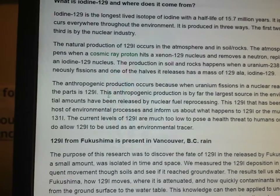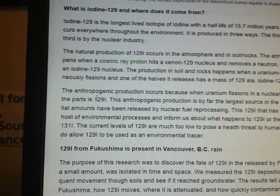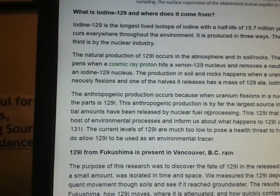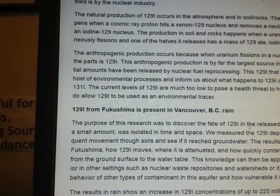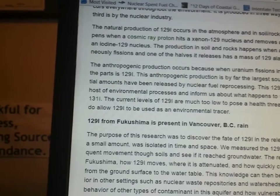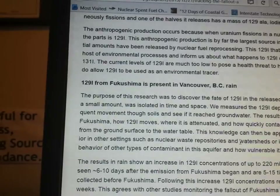The anthropogenic production — that means man-made — occurs because when uranium fissions in a nuclear reactor, sometimes one of the parts is Iodine-129. This anthropogenic production is by far the largest source in the environment, as substantial amounts have been released by nuclear fuel reprocessing. Tracking Iodine-129 informs us about what happens to Iodine-131, which is much, much more dangerous. The current levels of Iodine-129 are much too low to pose health risks, but do allow it to be used as an environmental tracer.